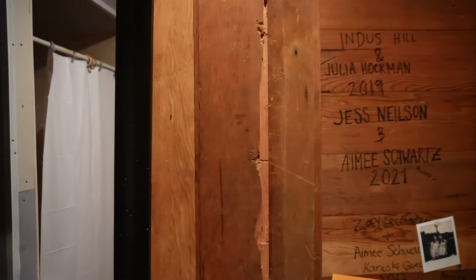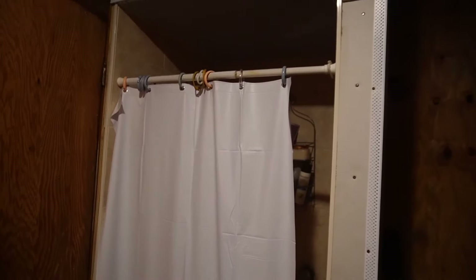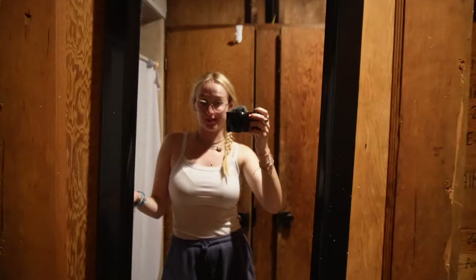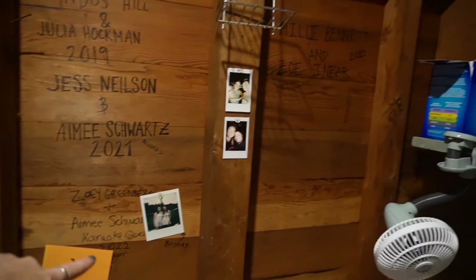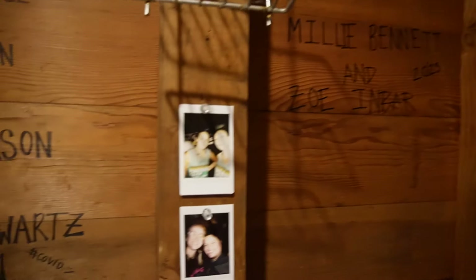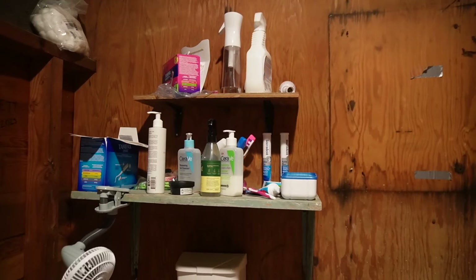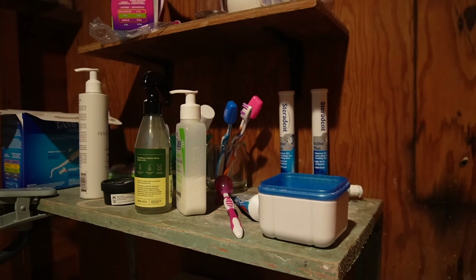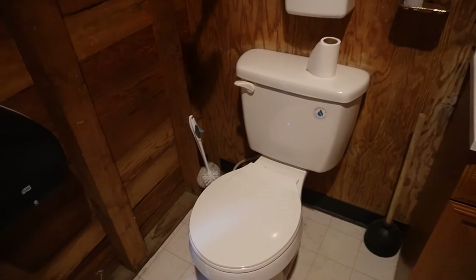Let me switch the light on — this is our bathroom. Pretty basic: toilet, sink, shower, nothing super fancy. I think a lot of people think supervisors have really fancy bathrooms, but it's just nice not having to share with kids and other people. Over here we have everybody who's lived in this cabin's signatures, including Zoe and mine from last year, and everybody has polaroids of them. We're going to be up here again for 2024. We have a little storage area up here for toothbrushes, toothpaste, and stuff like that.